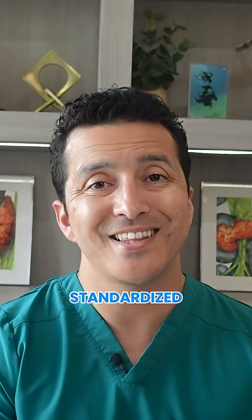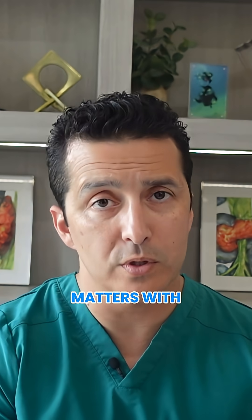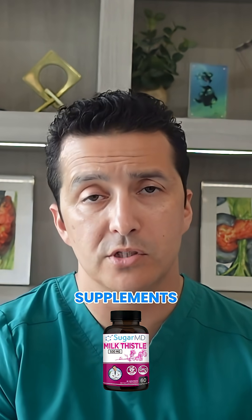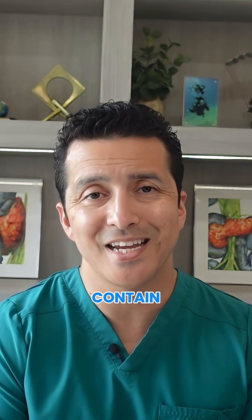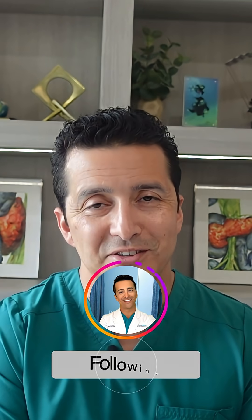Look for supplements that are standardized to contain at least 80% silymarin. Quality matters with any supplement, including milk thistle supplements. Choose reputable brands and avoid cheap generic versions that may not contain adequate amounts of active compounds. Thanks for watching, and I'll see you next time.